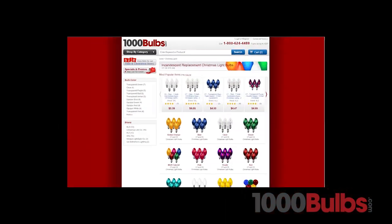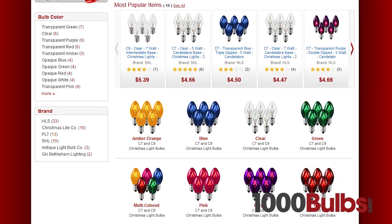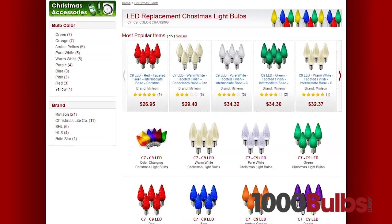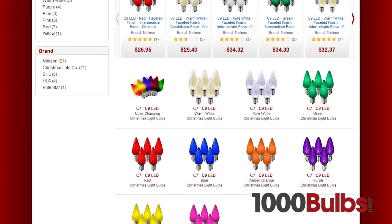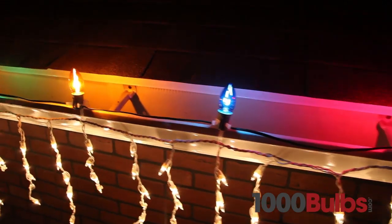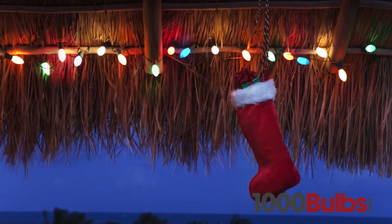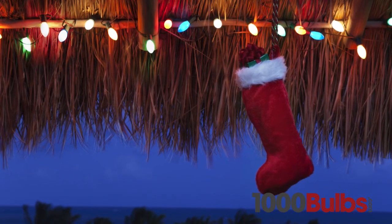These replacement bulbs come in a variety of shapes and colors. For instance, use C7 and C9 incandescent replacement bulbs to keep your existing light strength shining bright, or use C7 and C9 LED bulbs to retrofit your light strings for increased life and energy savings.